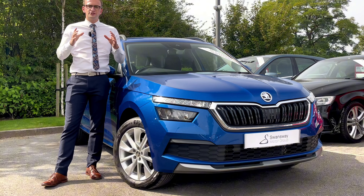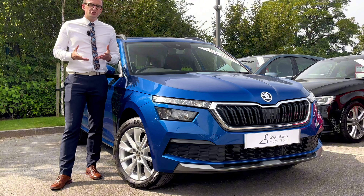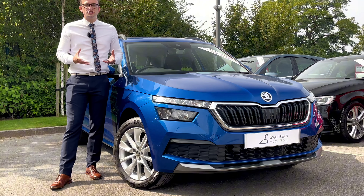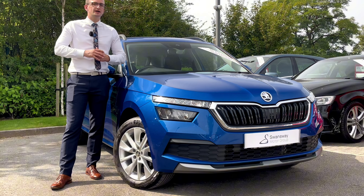This here next to me is the Skoda Kamiq. It's the 1.0L TSI SE, which is essentially the base model of the Kamiq, and it's the smallest SUV in the Skoda line-up. But is it any good? Let's find out.